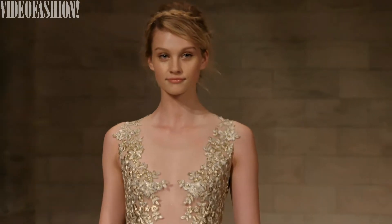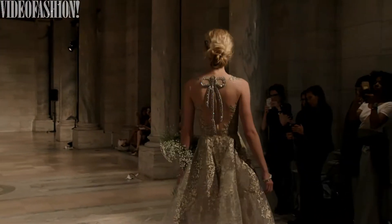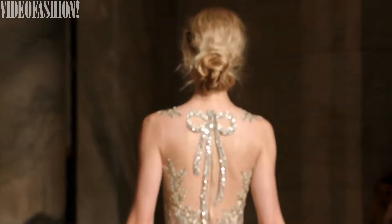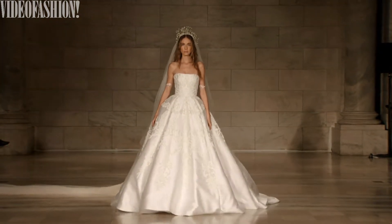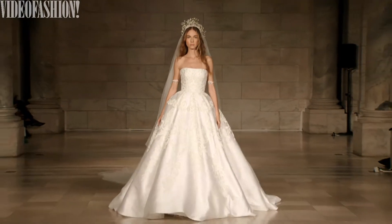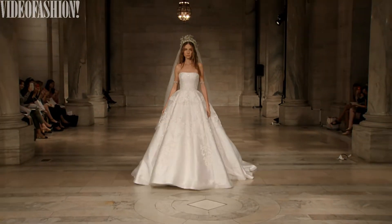When you ask a designer what's their favorite piece, you can't really say it, but I think the opening piece says a message — it's about purity. And the end piece is the finale; it's really what this house is all about. It's about grandeur, it's about luxury, it's about royalty. So you see that mixture between the purity that begins the show and how it ends. It's kind of one whole big message.